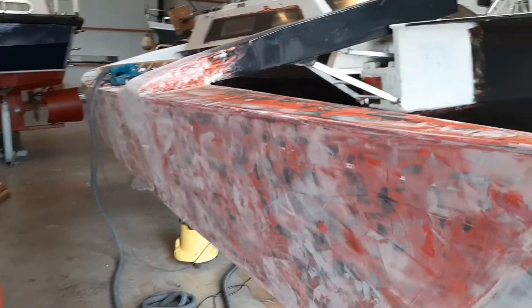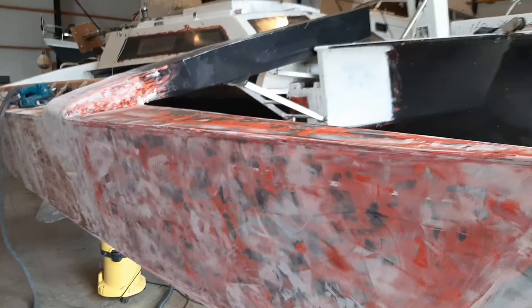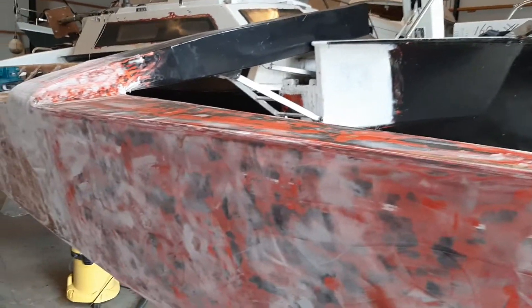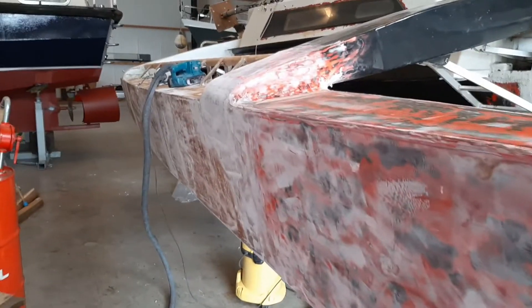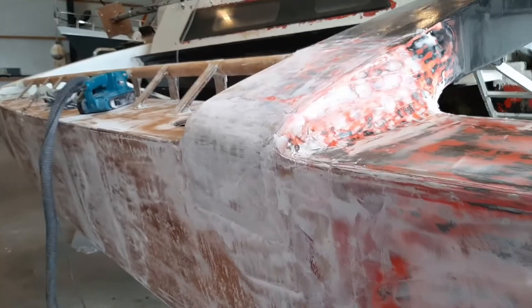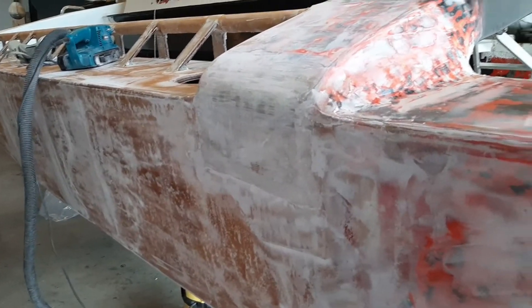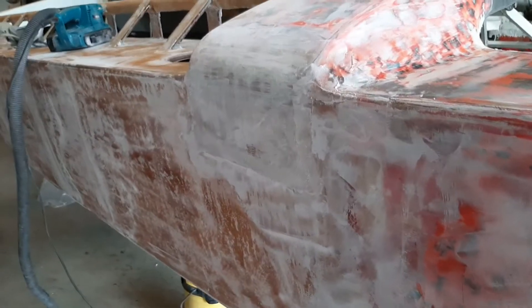As you can see I've been sanding and fairing with some fairing compound, then sanding again. This is the second layer of fairing compound that I put on and I'm busy sanding off right now. It should cover up the deeper scratches from some of the sandpaper I used before.